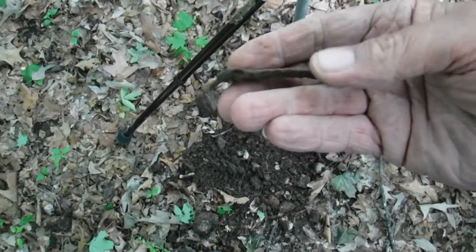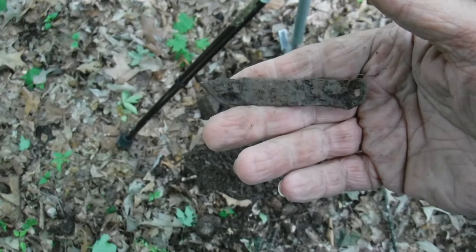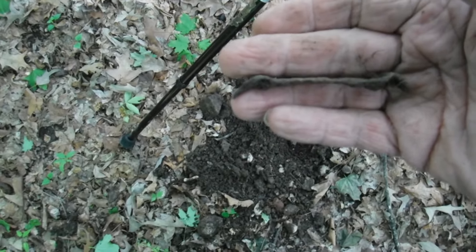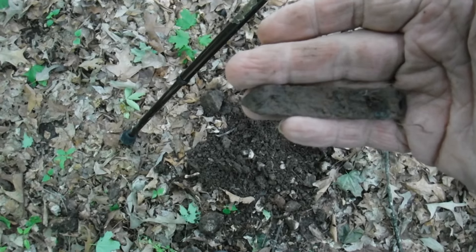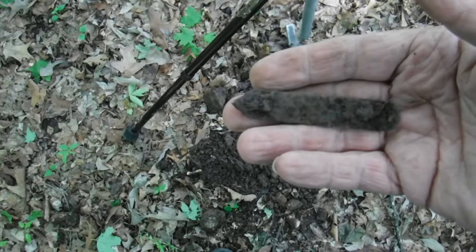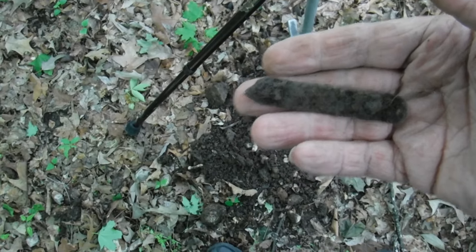Well, it ain't part of the cap gun, but it's a good find — an old church key. Been a long time since I got one, this one's pretty old, it's been down there a while. Seen better days, but it ain't completely rotted away yet. On to the next one.